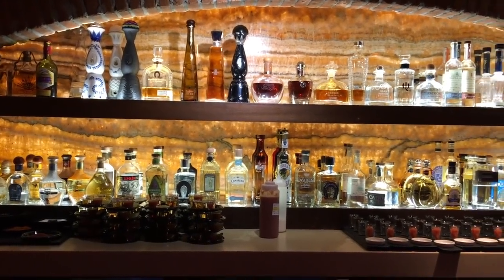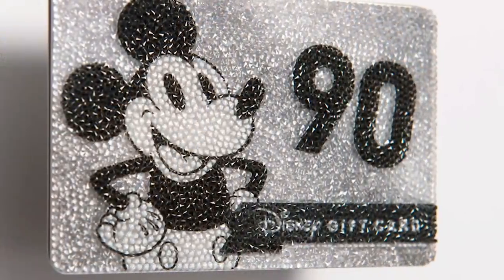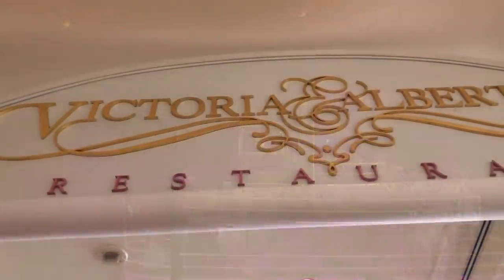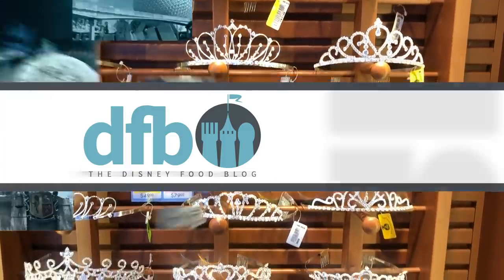So there are some of the most expensive things to do at Disney World. We think this is so much fun — we'd love to do any one of these things! Let us know in the comments what your dream day at Walt Disney World would look like. We'd love to hear it. As always, this is AJ for Disney Food Blog, and we'll see you real soon.